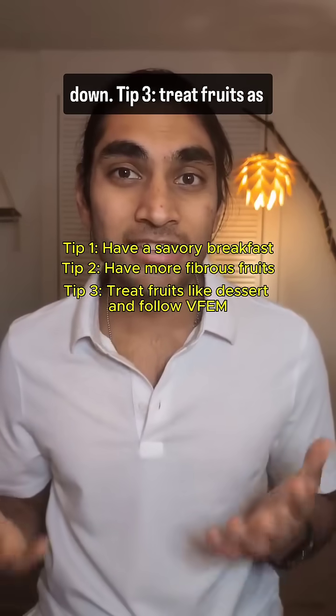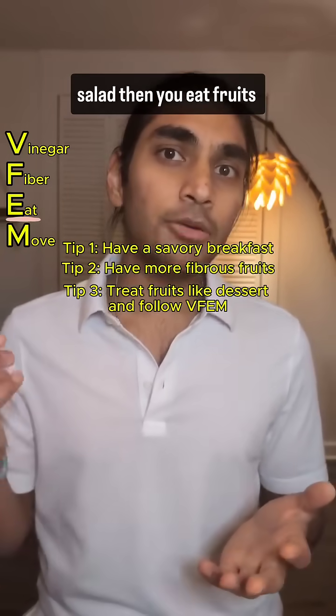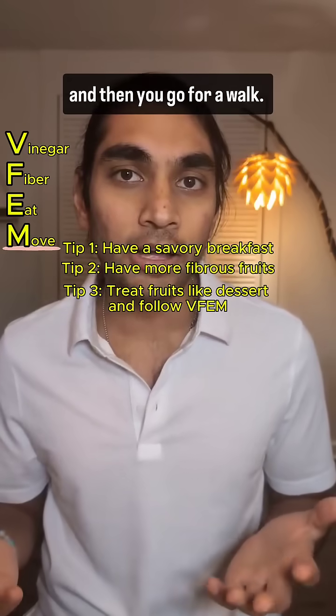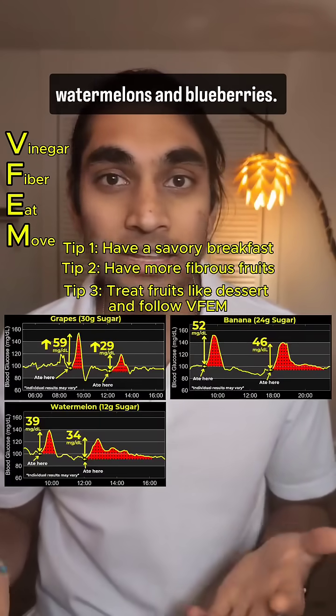Tip 3: treat fruits as dessert. You can follow the VFEM technique, which is having vinegar first, then salad, then eat fruits, and then go for a walk. The blood glucose went down when I had it with grapes, bananas, watermelons, and blueberries.